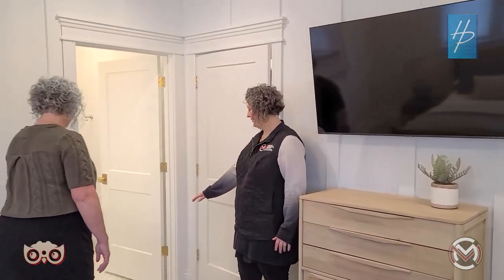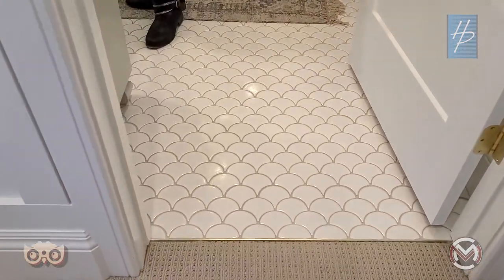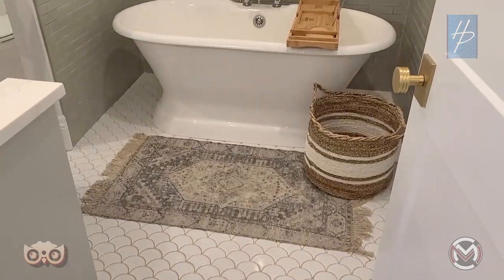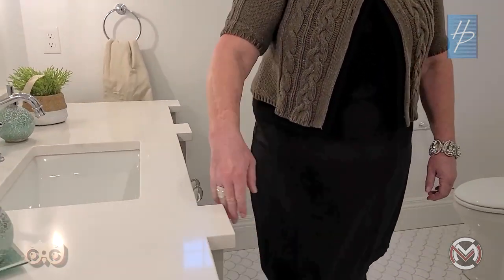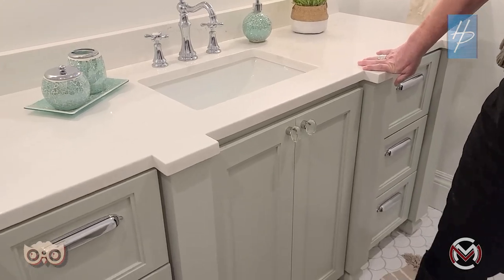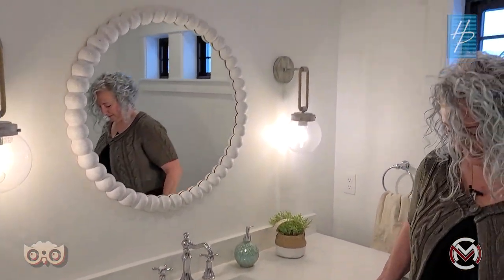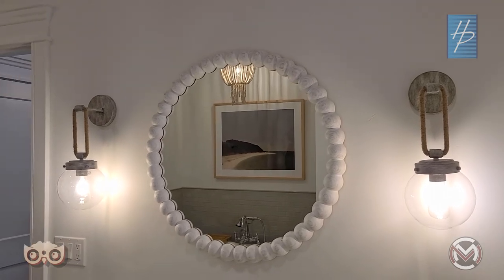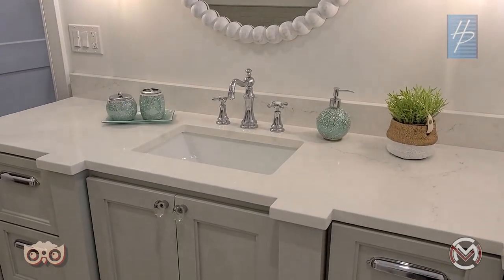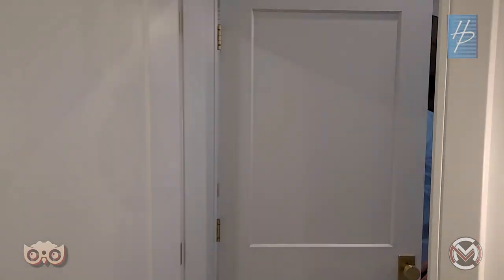Jessica wanted to see the mermaid tile floor — seashell mermaid tile that definitely has a coastal farmhouse feel. The backsplash has a fun color, and the top of the counter has pop-out shapes that follow the cabinet shape. There's a high window in this upstairs bathroom — on the second story so nobody's peeking in — and it was raining outside, making it fun to see the raindrops on the glass.